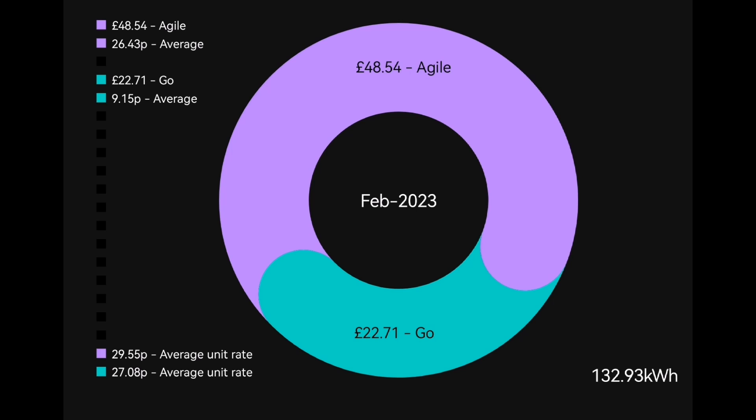We were 75% green, and all of that lovely greenness leads to a very low bill from Octopus Energy Go tariff - just £22.71. We actually imported 132.9 kilowatt hours according to the Agile app, averaging 9.15 pence per kilowatt hour. If we'd been on the Agile tariff it would have been £48.54, still coming down slightly.